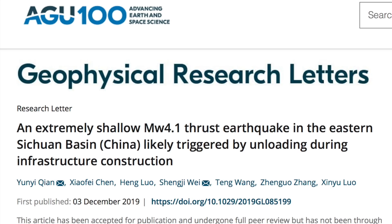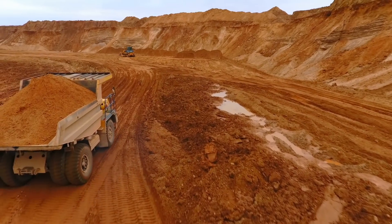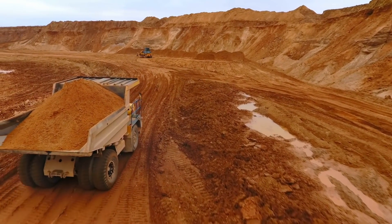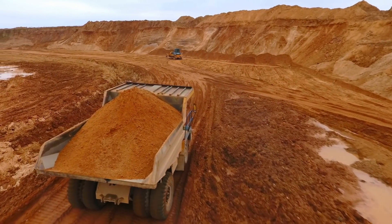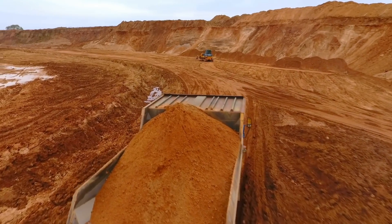While fracking wastewater injection quakes are one thing — adding pressure to the ground — this is the first example of humans taking weight off and then resulting in an earthquake. Vast rock removal in China at the surface took just enough weight off of a fault to give a mini thrust, and they say it wouldn't have happened without the construction.